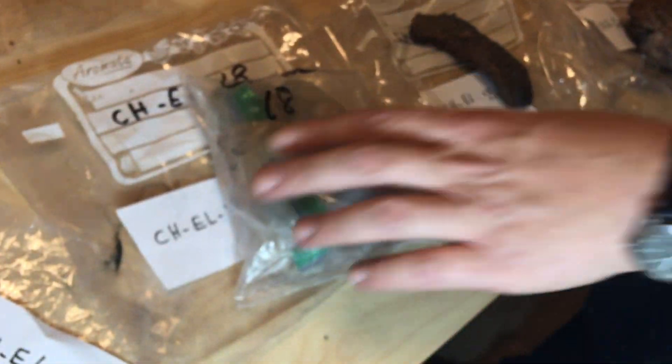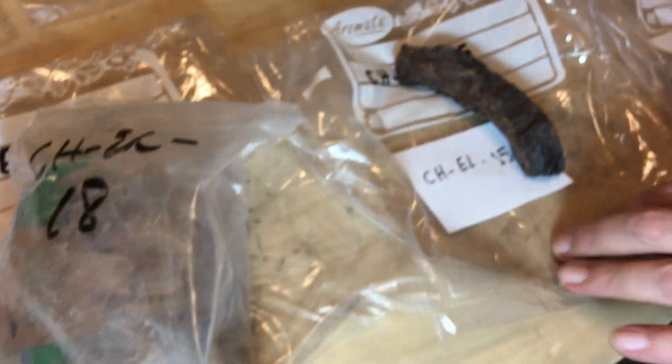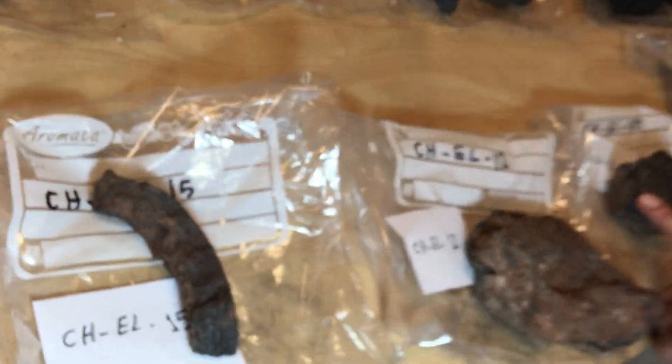Here we have a smaller sample which we haven't yet unwrapped — we'll leave that for now. But here, for example, we have a rather spectacular little one.